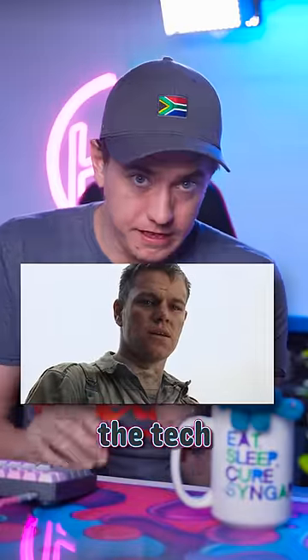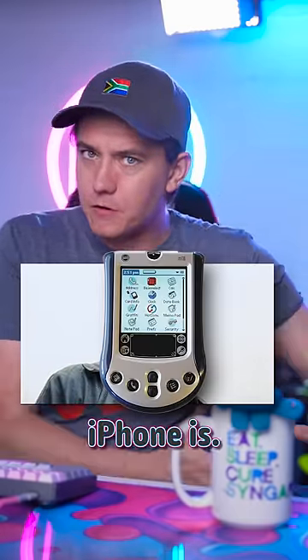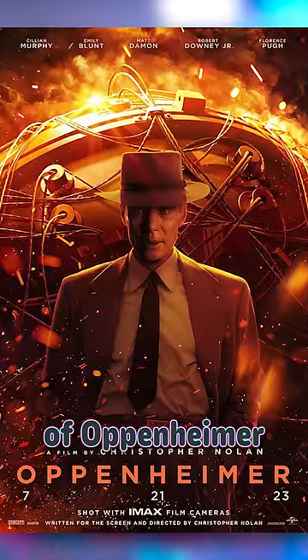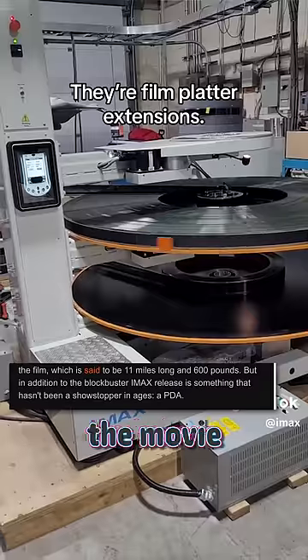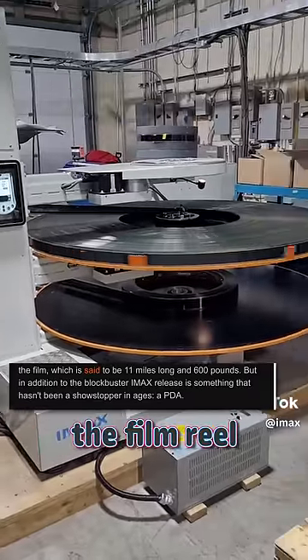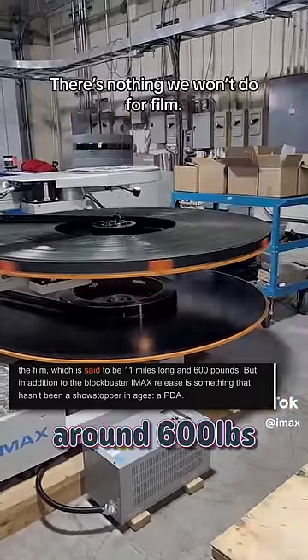You won't believe how old the tech used to run Oppenheimer and IMAX is — like older than the iPhone is. The theatrical release of Oppenheimer has been massive, and loads of moviegoers are opting to see it in 70mm IMAX. And since the movie has a 3-hour runtime, the film reel is massive. It's actually said to be 11 miles long and weighing around 600 pounds.